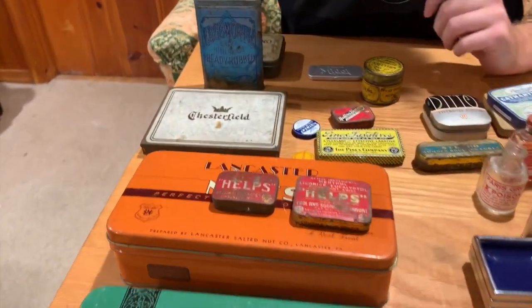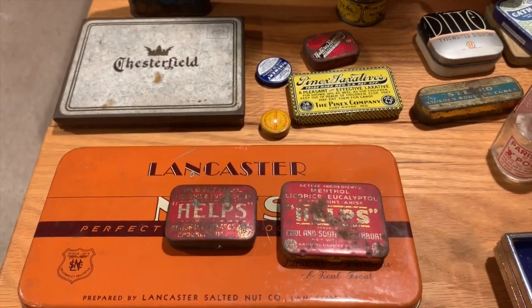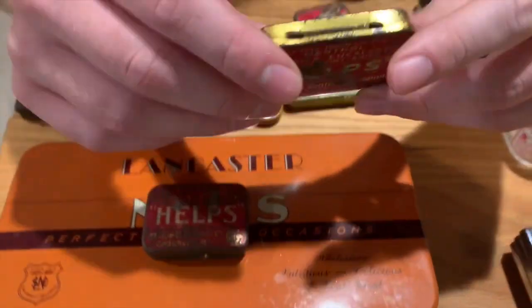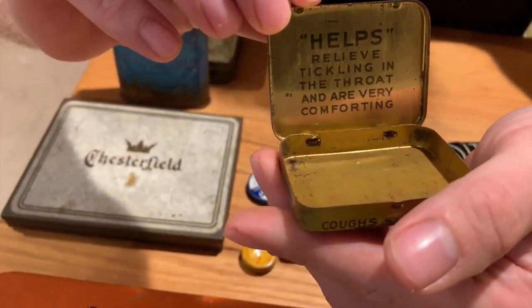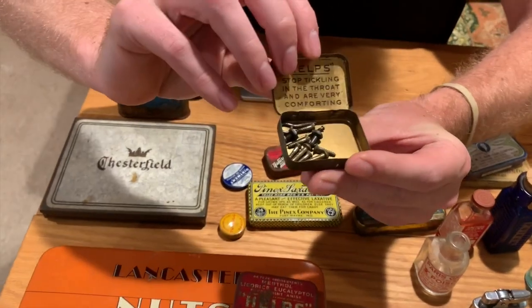Now some smaller, unique, non-tobacco tins. This is a vintage My Doll tin — very small but a really nice sleek look. We also got this duo of Helps tins — they contained menthol, licorice, and eucalyptus pellets to help with throat irritation. These are really cool — look inside, there's a little bit of writing and one still has little screws stored in it. These will be listed in the Etsy store as a pair.